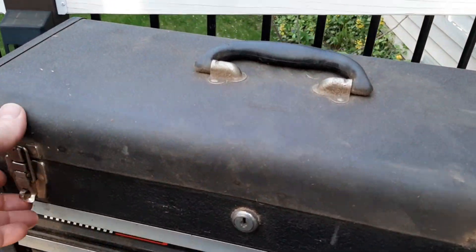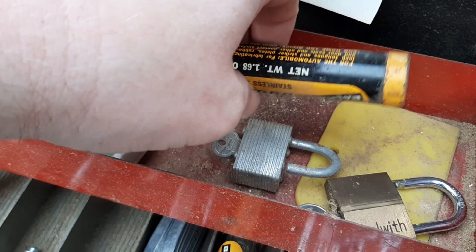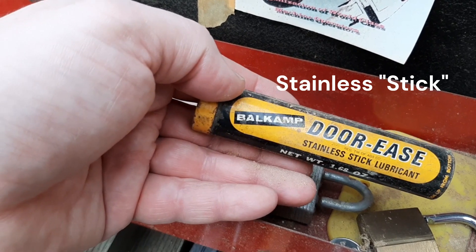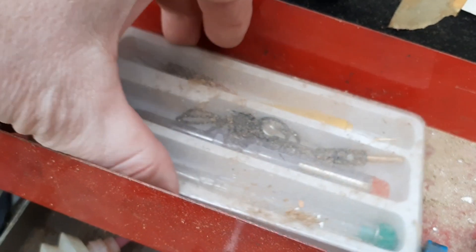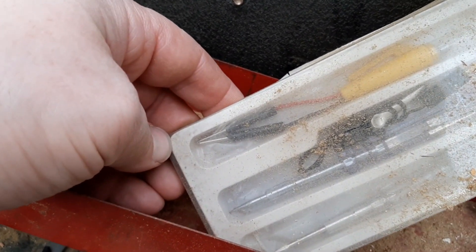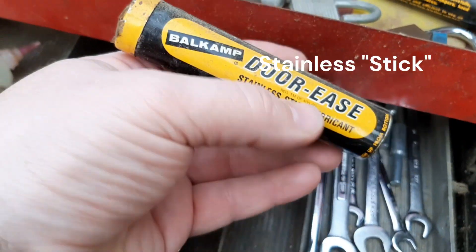I thought we could just look through quick. Got some miscellaneous padlocks here. Stainless steel lubricant. It looks like we have a nail clipper and a tweezers. Looks like some sort of circuit tester. Some miscellaneous clamps that I'm not sure what they went to. We got some more of the stainless steel door lubricant.